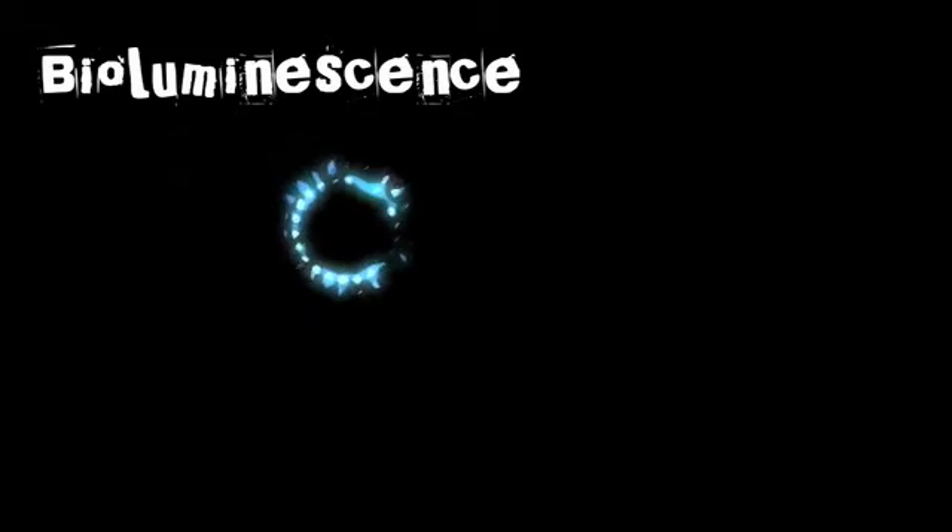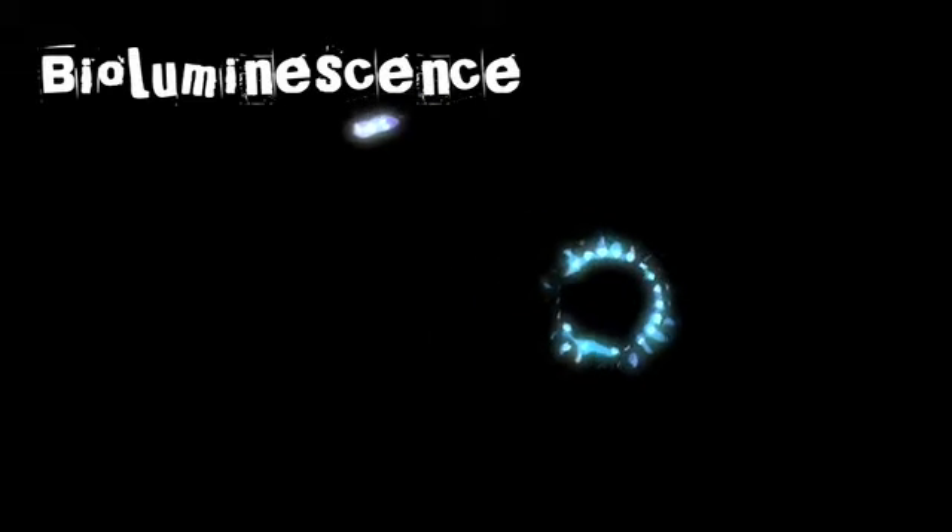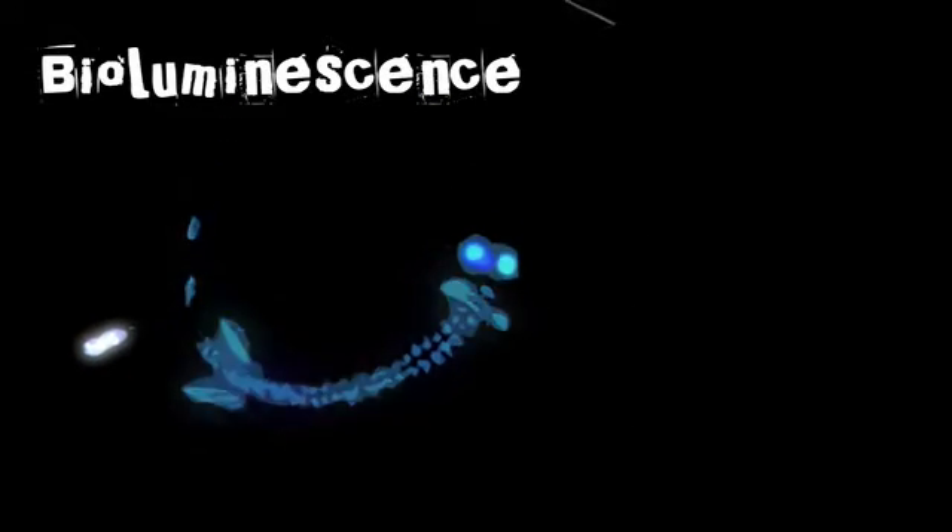Another adaptation many animals have in the deep sea is the ability to bioluminesce. This emission of light is thought to be found in about 90% of deep sea organisms.